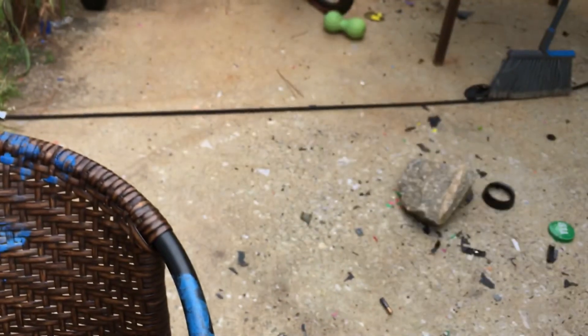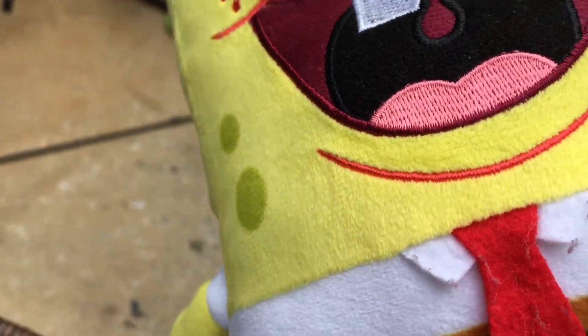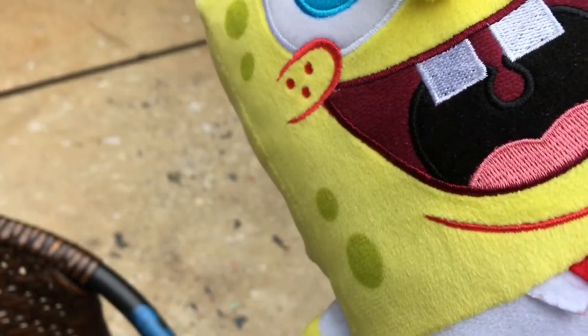I'll just show every detail. Fancy tag, fancy pants, fancy eyes, nose, mouth, chin, cheeks.